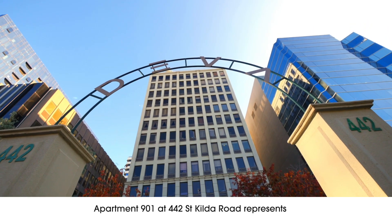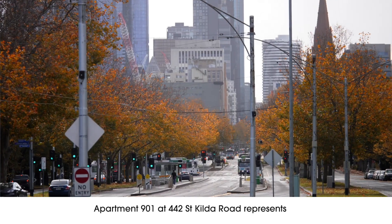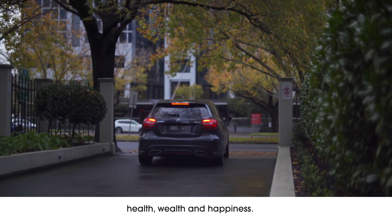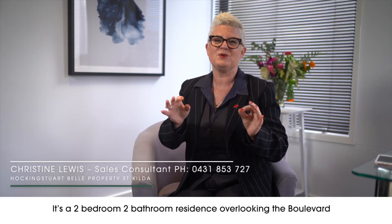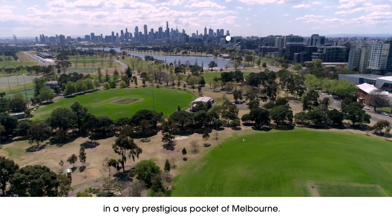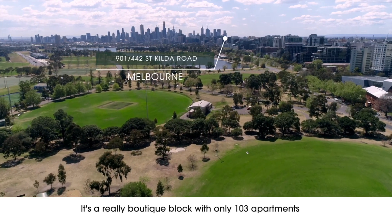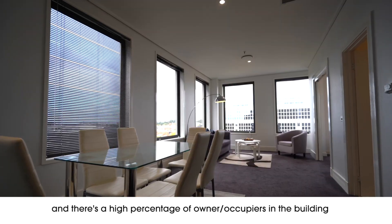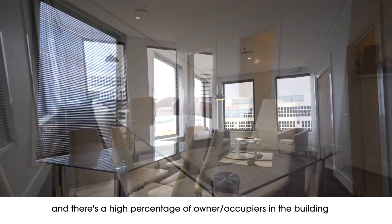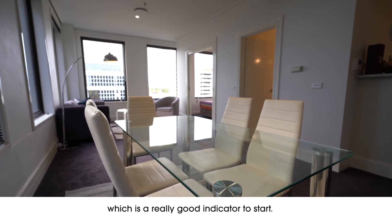Apartment 901 at 442 St Kilda Road represents health, wealth and happiness. It's a two bedroom, two bathroom residence overlooking the boulevard in a very prestigious pocket of Melbourne. It's a really boutique block with only 103 apartments and there's a high percentage of owner-occupiers in the building, which is a really good indicator to start.